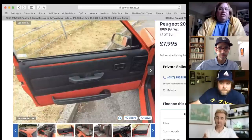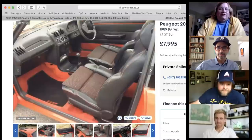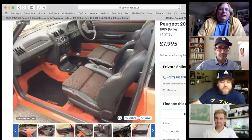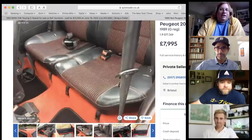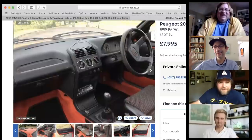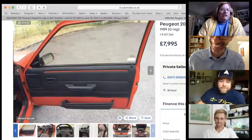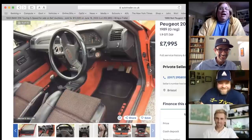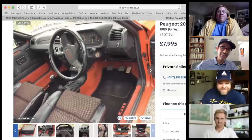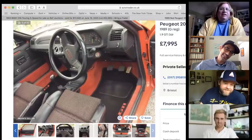The 205 GTI has red carpet inside — very French. James jokes about guillotines and making sure blood doesn't stain. Tony says he's never driven one and wants to desperately. He notes Peugeot also used the same steering wheel in the 405 Mi16. The logo is very '80s.